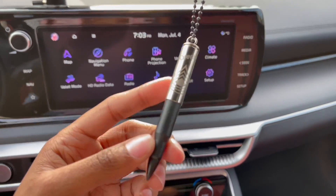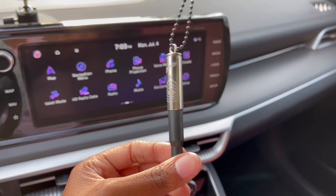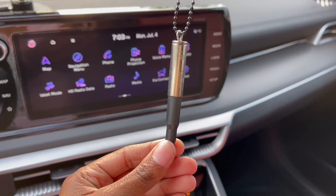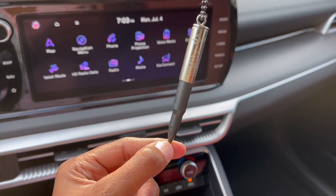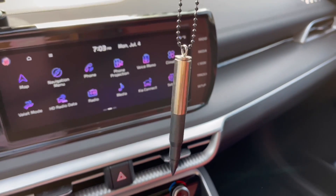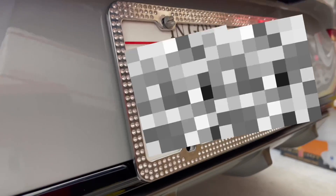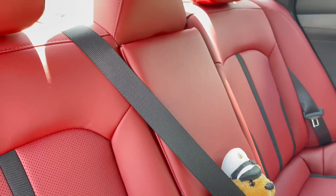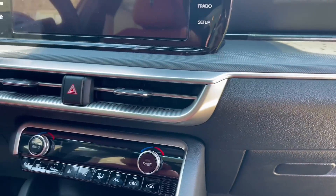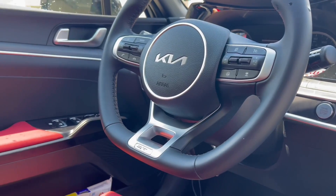This is another accessory I forgot to mention — it's a bullet-shaped air freshener I got out of my dad's truck, and it's been in my old car as well, so I just keep it in here. This license plate frame was on my old car too and I believe I got it from Amazon.